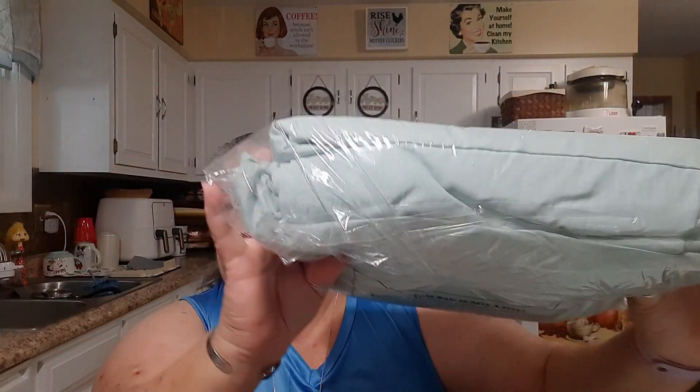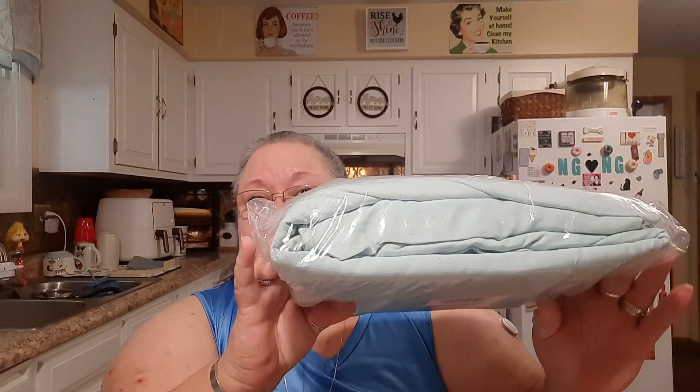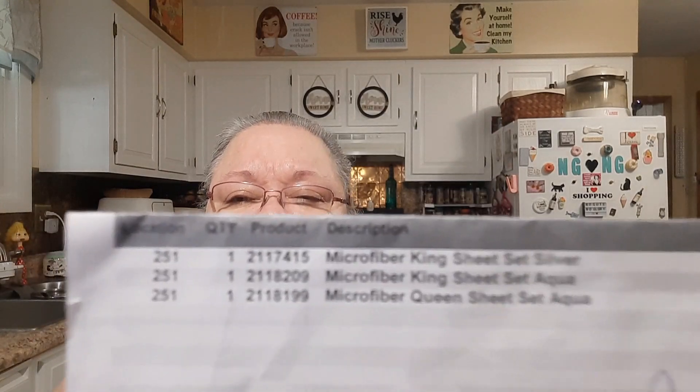Then I got a king set in aqua for six dollars and forty-eight cents. I don't know why the difference in prices. Then I got a queen size — the microfiber queen is nine dollars and seventy-three cents. Why would the bigger king be cheaper than the smaller queen? I don't know, but I'm not going to complain because the prices are incredible.